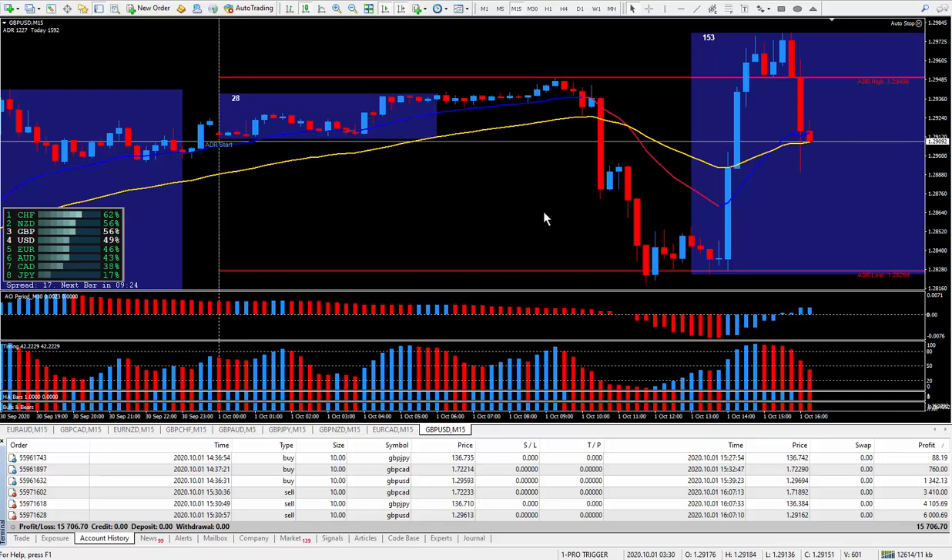The pound pairs were moving like crazy today, but I love trading with my Pro Trigger using this timing indicator down here at the bottom. All the pound pairs moved like crazy, and what I love about the Pro Trigger and this timing indicator is it tells me in advance which way the market is going to go.